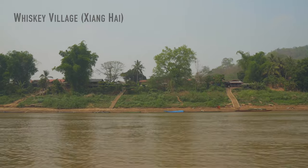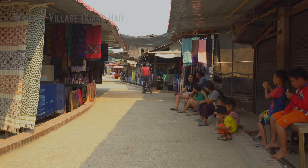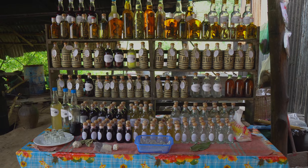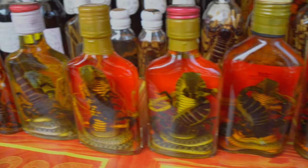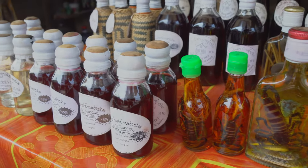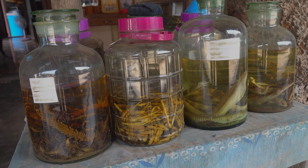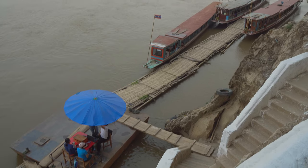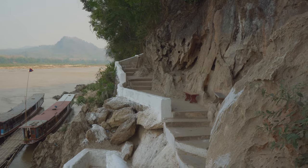On the route we made one stop at the Whiskey Village, which is basically just a large market specializing in textiles and all kinds of alcoholic drinks. So if you like these kinds of things you can make a stop here, otherwise you can just continue to the caves. Shortly after the Whiskey Village you will arrive at the Pak O caves, where some stairs will take you up to the lower section of the cave system.